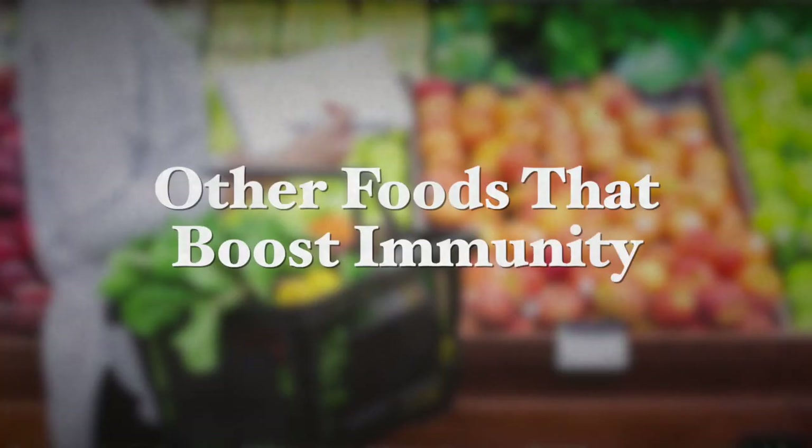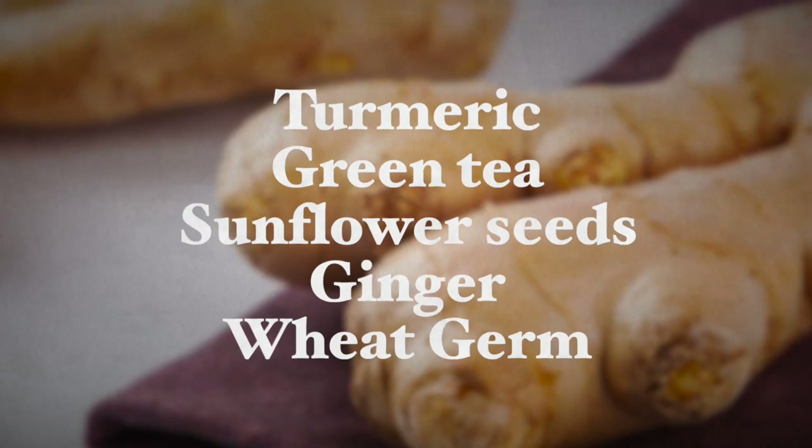Other foods that boost immunity have either moderate or low amounts of special immune-supporting substances, and these foods include turmeric, green tea, sunflower seeds, ginger, and wheat germ. So if you include at least a few of these foods into your daily meals during the wintertime, you'll be well on your way to having a robust immune system that's highly efficient at fighting off flu and other common diseases during this winter period.